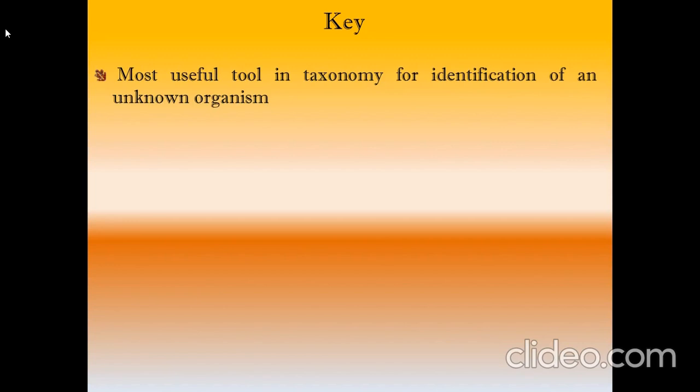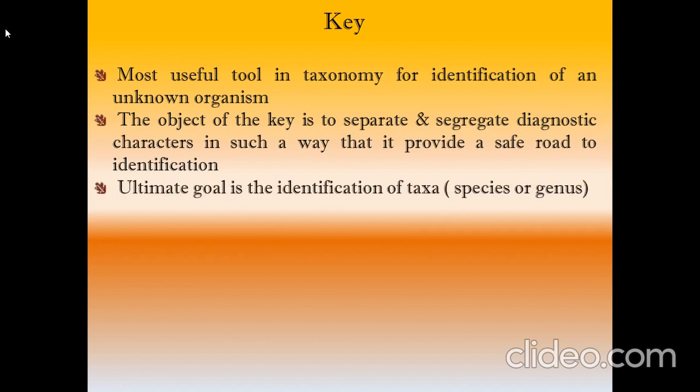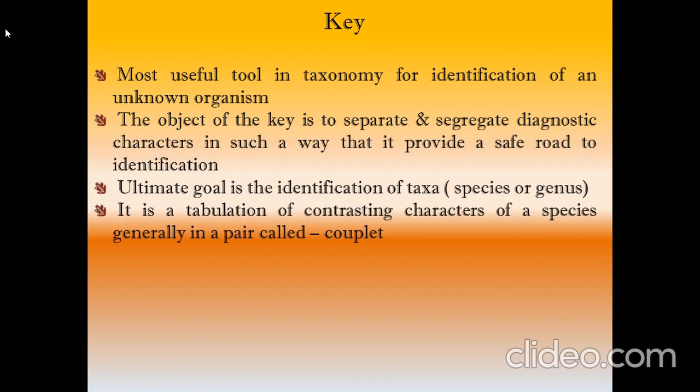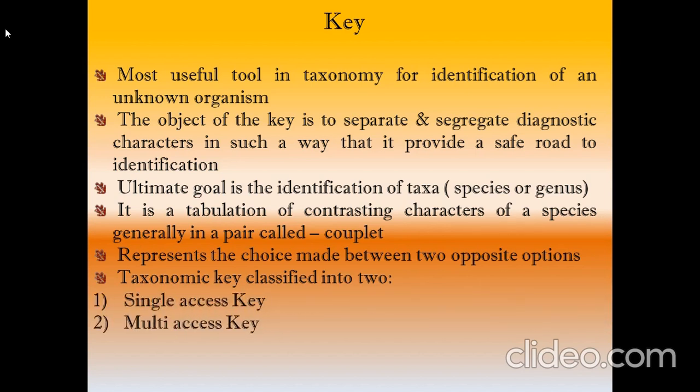Keys are most useful for identification of an unknown organism. The object of a key is to separate and present diagnostic characters in such a way that it provides a safe road to identification. Its ultimate goal is the identification of the taxon — species or genus. It is a table of contrasting characters of the species, generally in a pair called a couplet. It represents the choice made between opposite options. Keys are classified into major categories: single-access and multi-access.